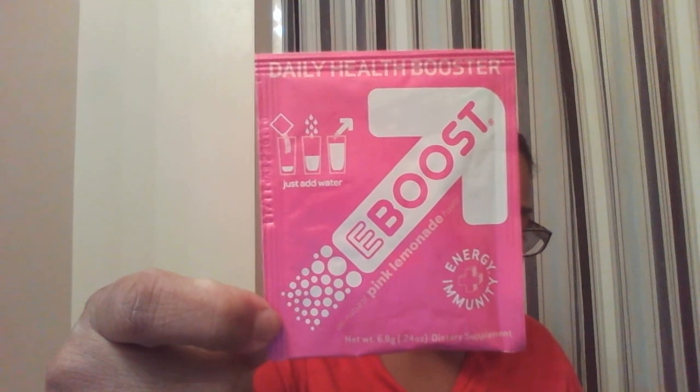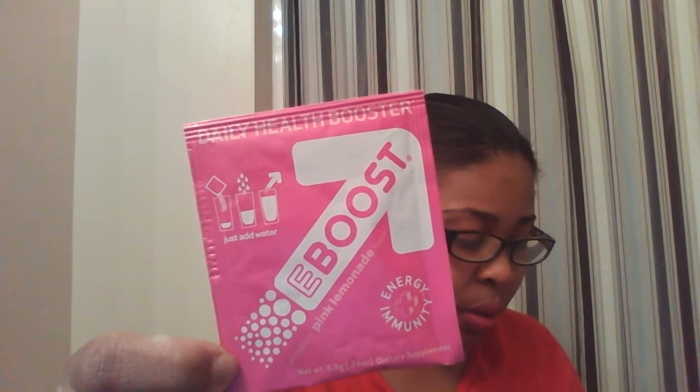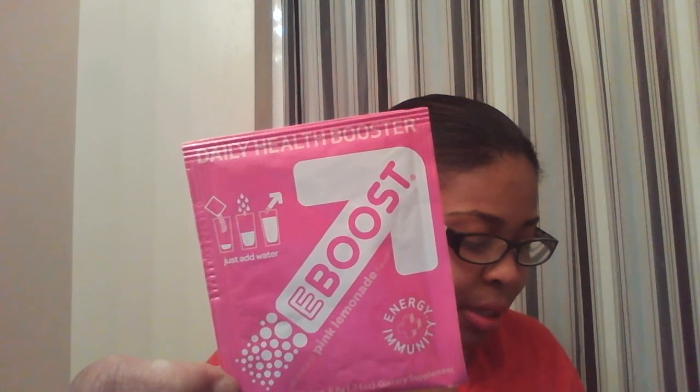Next is the e-boost in pink lemonade — it's an energy immunity daily health booster. Let me hold it to the side so you guys can see better. E-boost is $28 for a box of 20, $39 for a box of 30, and $39 for a box of 12 shots. You just put it in, add water and drink. It says e-boost will boost your mood, focus and immunity with natural ingredients and no crash — as a shot or as an easy-to-mix powder in four flavors. I have pink lemonade; they also have orange, acai, pomegranate, and superberry. So it's like an energy shot drink but all natural.